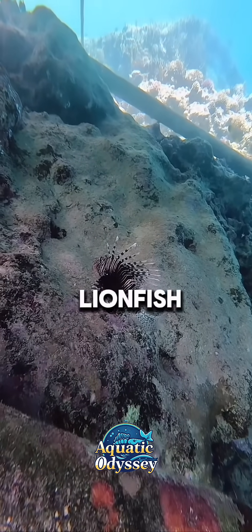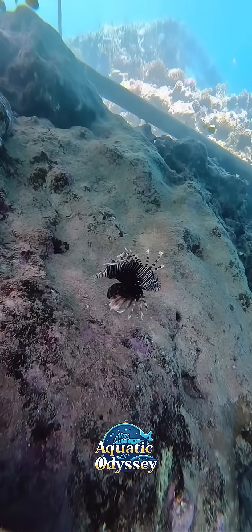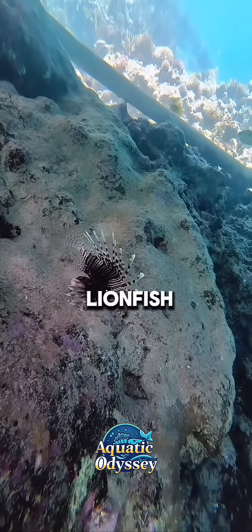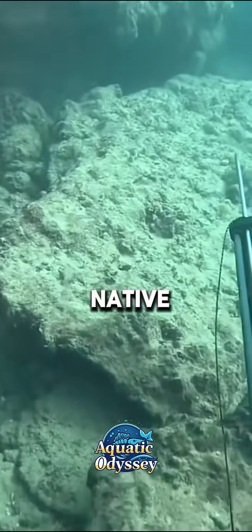Efforts are underway to control lionfish populations, including organized fishing and even culinary campaigns, as their meat is safe to eat. Despite their beauty, lionfish are an ecological concern, and conservationists work to manage their spread to protect native marine life.